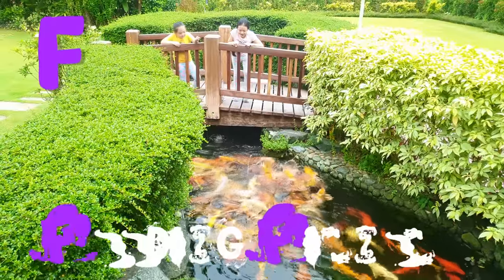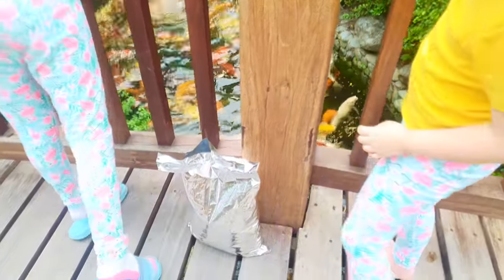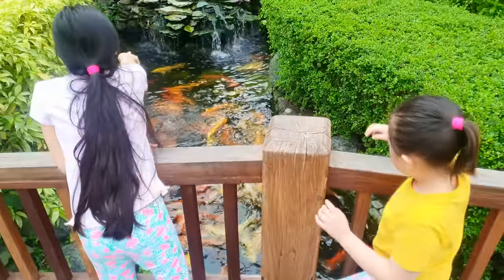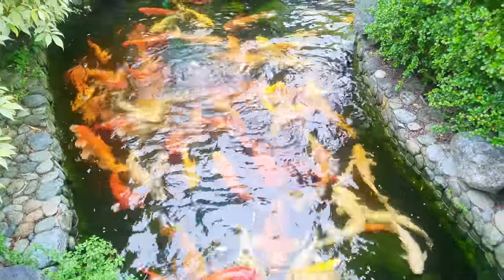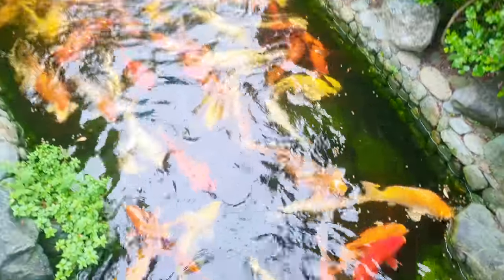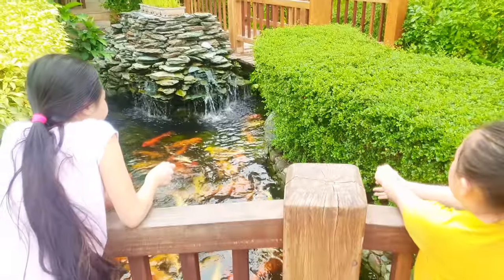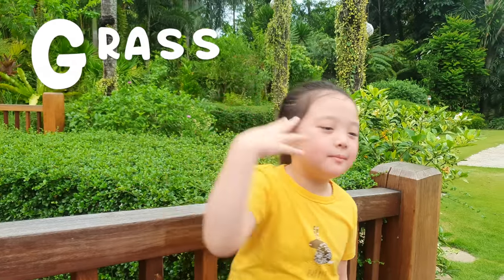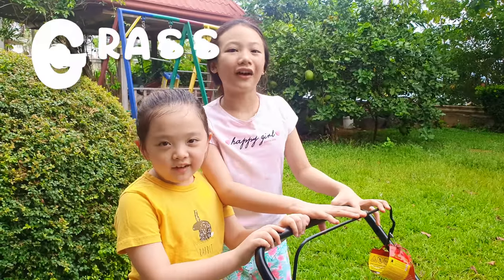F is for fish feeding. We're done with fish feeding — we're going to letter G. G is for grass cutting, come on let's go! Time to cut the grass.